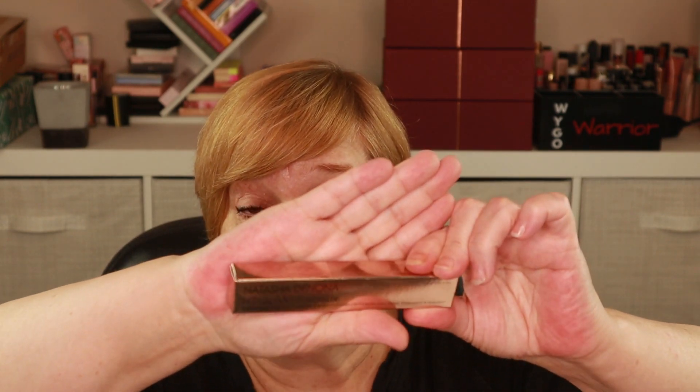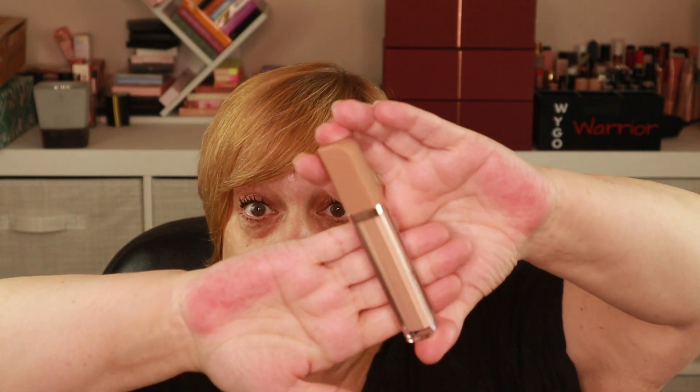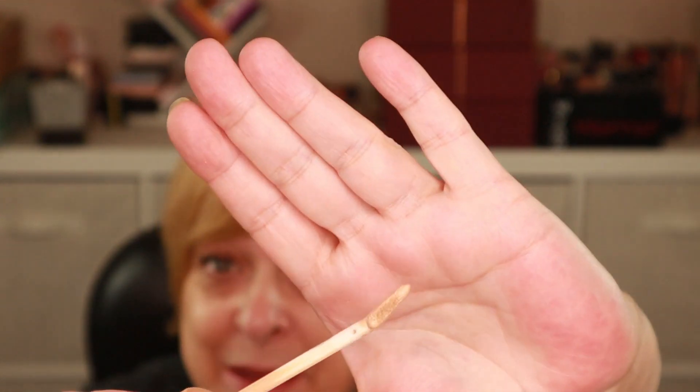I've been wanting this product ever since it was released and started seeing fantastic reviews. I have from Natasha Denona the Hy-Glam Concealer. I have extremely high hopes this concealer will truly become my holy grail. I've seen so many people review and claim they love it. Hopefully I got a correct shade — this is N3. Let's do a swatch. It looks like it's going to match my skin tone but maybe won't brighten as much. It has a very interesting triangular doe-foot applicator with a little slit, like you typically see in lip products, which helps it pick up product.